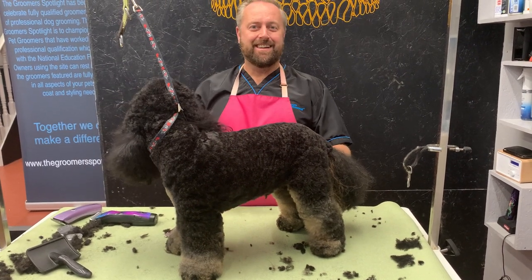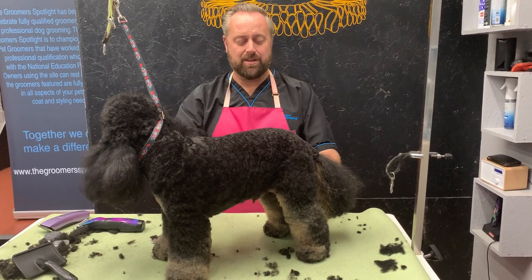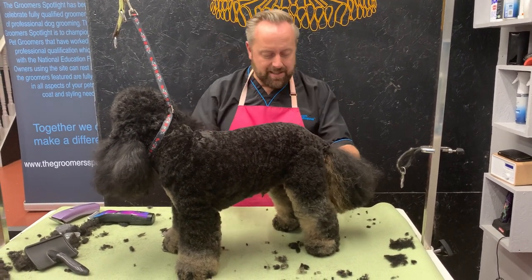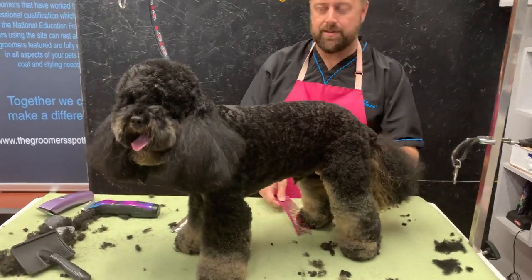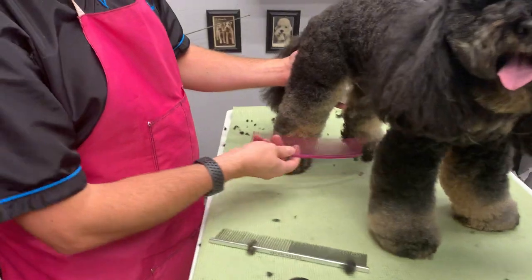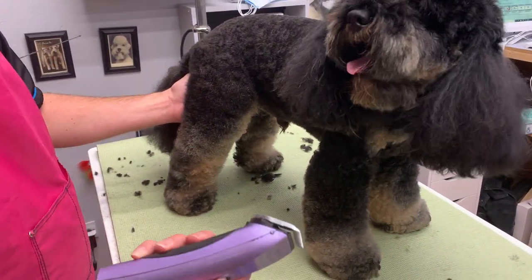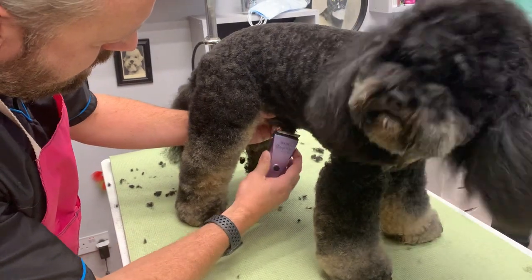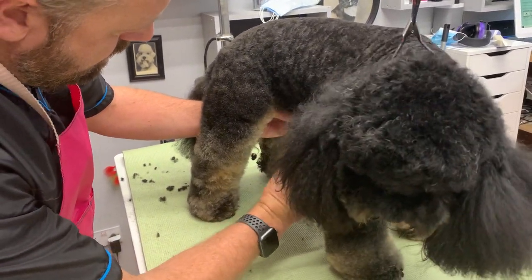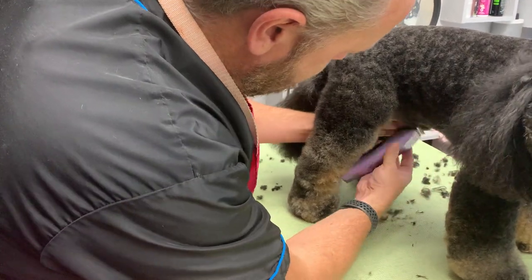I like to get all the difficult bits over before I finish the dog, because I want to finish on a good, happy note. I go through with the comb making sure there are no snags or knots. I've noticed he's still got some hair on his willy, so I'm just going to get my Bravura and tidy that up — nobody likes a hairy willy!